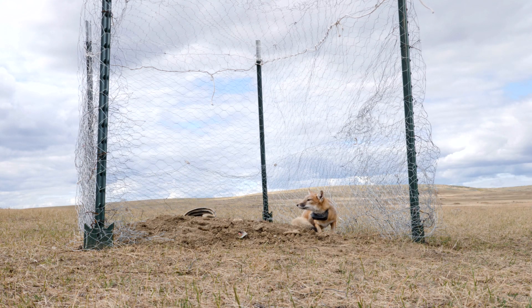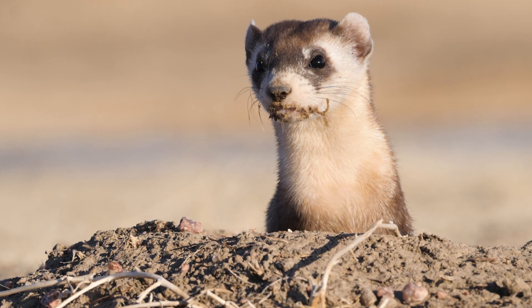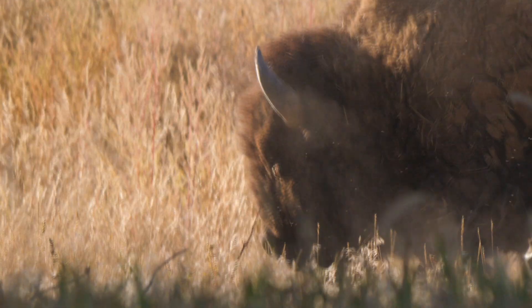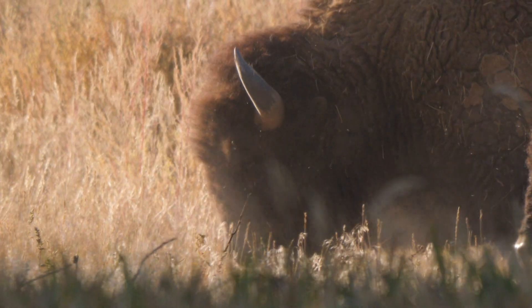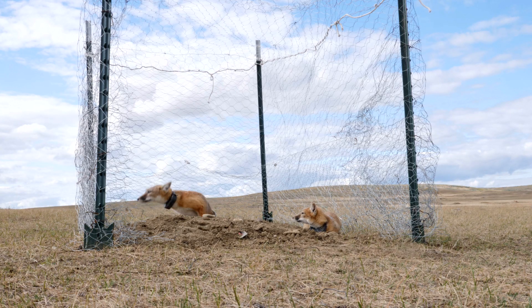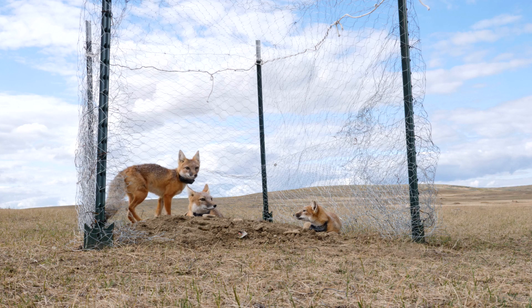We'd like to think that here on Fort Belknap, by bringing swift fox back and earlier the Black-footed Ferret and the Buffalo, that kind of gives us one of the most complete ecosystems in the northern prairies. So it's a source of pride, but it's also like bringing a relative back that's been gone for many, many years.